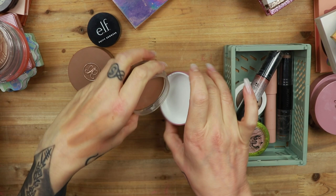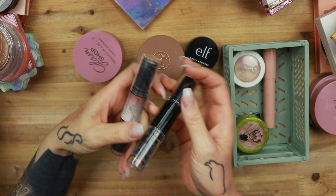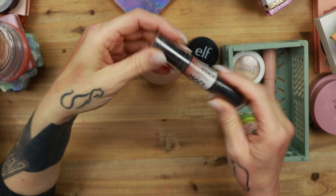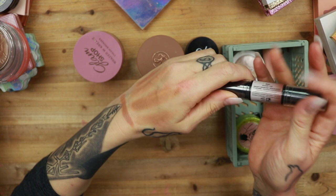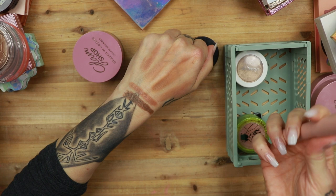That one is staying because it's new. I also have a few contour sticks. I have one from Max and More — that's way too pink, so that one is going to go. I have one from NYX in the shade Medium Tan. It's too pink, so that one is going away as well. Then I have my KKW stick, which is not going anywhere — this is basically my contour stick. Those are the creams.